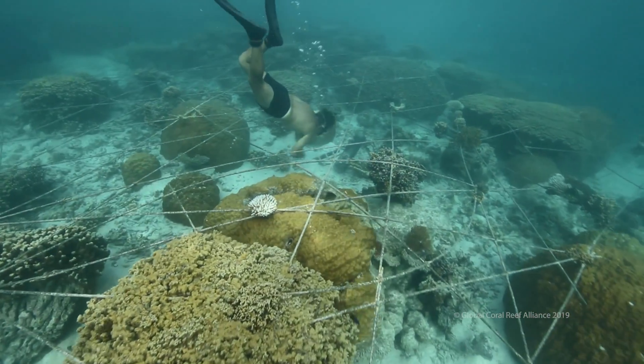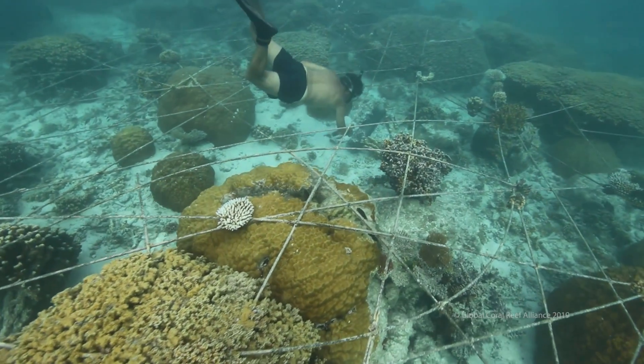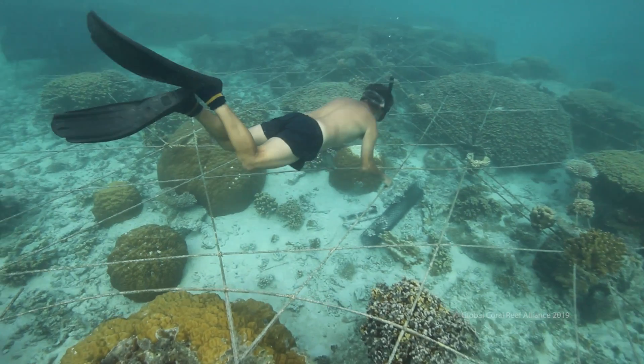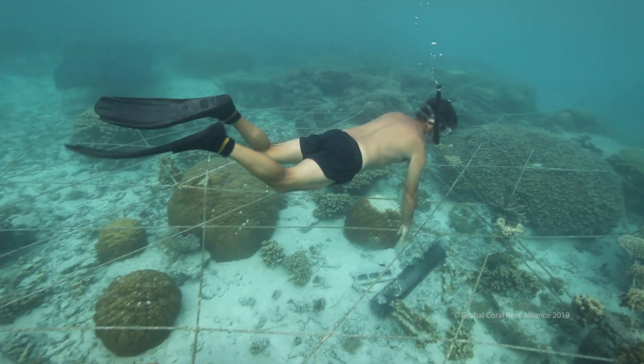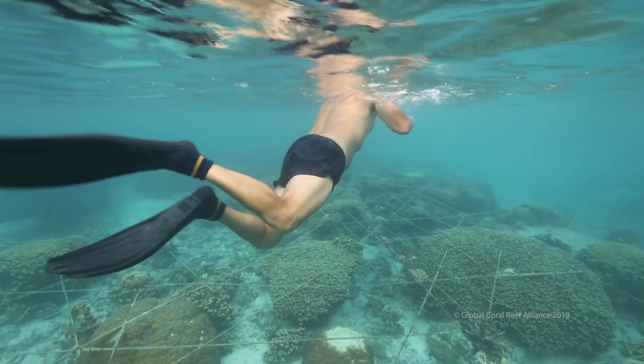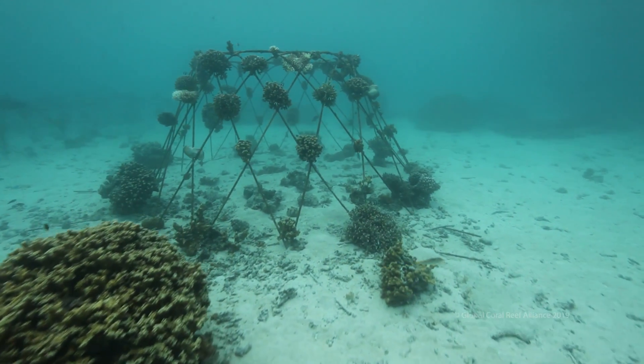Here is a bio-rock reef in the Marshall Islands that is about a year old. This is in Maduro Atoll. We built it simply from pieces of reinforcing bar, and this reef is made in the exact shape of a Marshall Islands stick chart — it is an exact geographic representation of all the atolls in the Marshall Islands and how to sail between them.